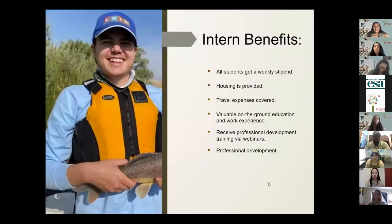There are many intern benefits, but here are the main ones. All students will get a weekly stipend, which is dependent on the program. Housing is provided and we cover travel costs to and from your site. You're able to get valuable on-the-ground education and work experience, and we have professional development webinars as well as networking opportunities just from being at your park.